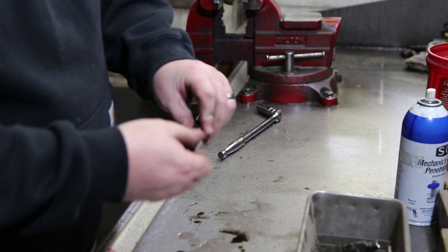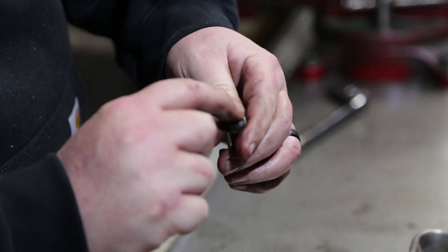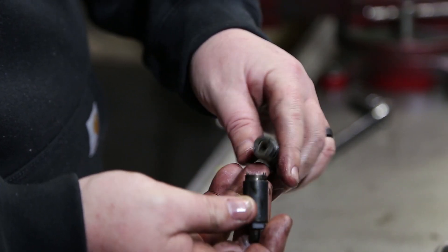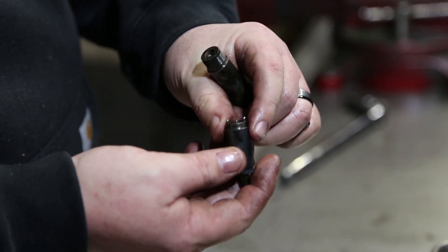One thing to note if you're doing this project yourself: when you go to clean these up, be very cautious and stay off of this area right here. That's a precision ground surface, and just the finish and tolerance are what seal fuel between them. Stay off of that when you clean them up.